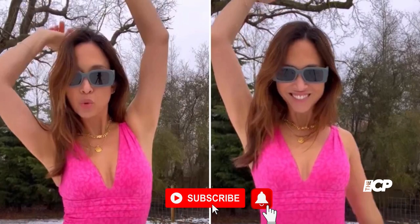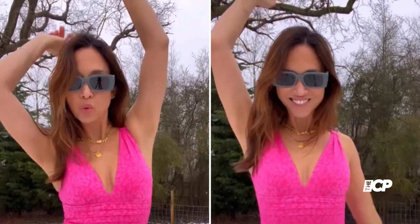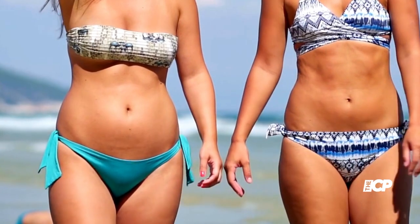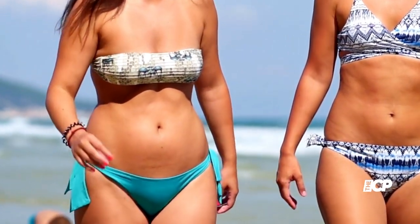Mylene Klaas looks incredible as she strips to a plunging swimsuit to play in the snow. The TV host looked stunning as she frolicked in the snow in a neon pink low-cut swimming costume. Mylene's bathing suit is from a new swimwear line with Next, she captioned the post, 'Do you want to build a snowman?'